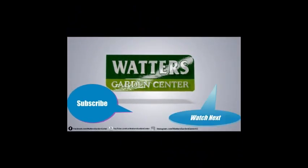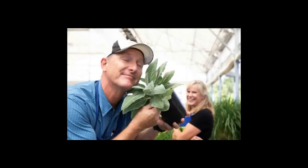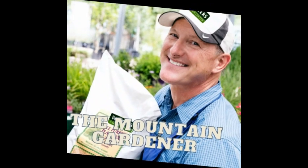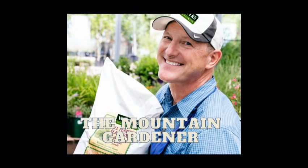You're listening to Ken Lane, the Mountain Gardener. Ken can be found throughout the week in Prescott at Waters Garden Center. If you enjoyed this show and would like to hear more, please subscribe to The Mountain Gardener wherever you like to listen to podcasts. For even more garden tips, tricks, and helpful advice, check out the website at watersgardencenter.com for classes, videos, and more, or the online garden center at top10plants.com.